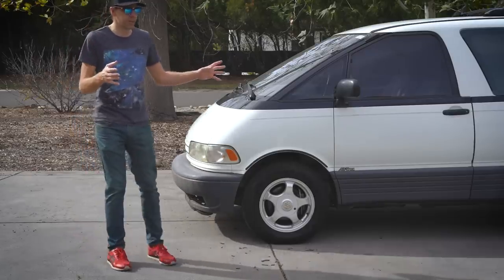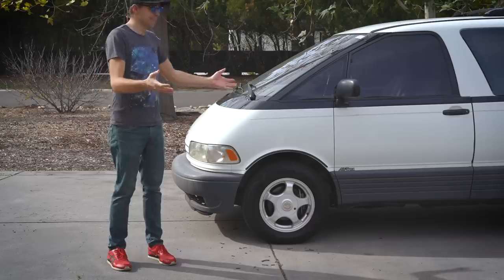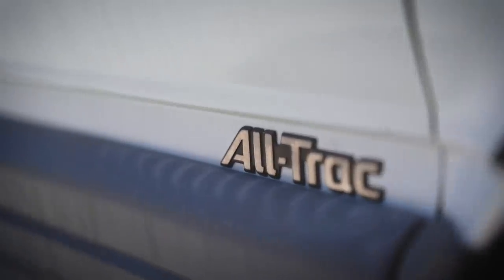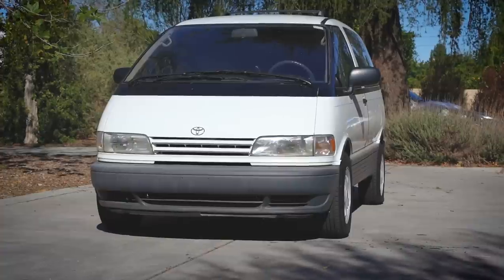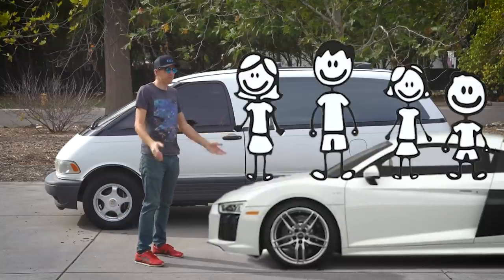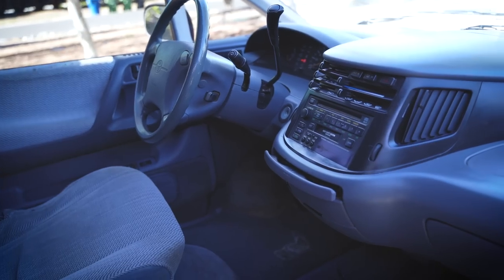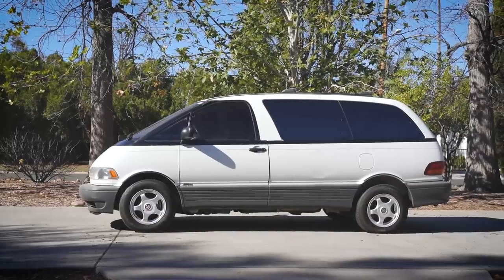I'm super excited about this one. I just bought what I consider to be the coolest minivan ever created. This is my 1994 Toyota Previa Alltrack — a mid-engined, all-wheel-drive minivan. This thing is basically an Audi R8 that can haul your family. Room to seat 7, with swiveling seats and an insanely futuristic dashboard. A design shaped to look like a giant egg? Yes, please!